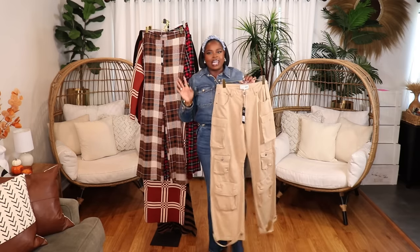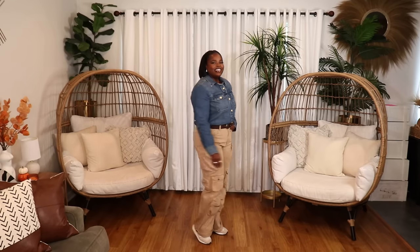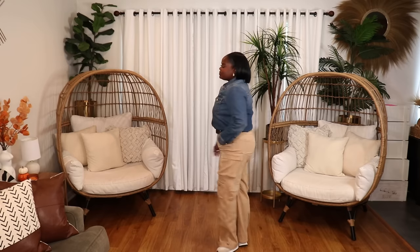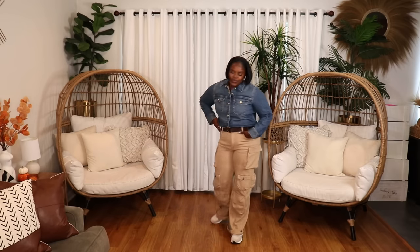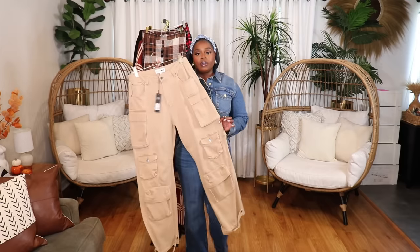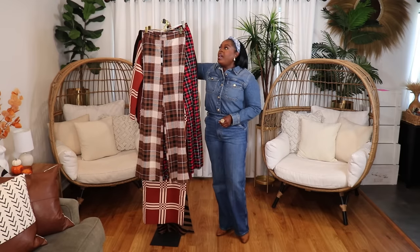The last clothing item from Fashion Nova is this pair of cargo pants in a really nice tan color — a very simple pair of pants. These are cute just to throw on for simple fall outfits and I can travel in them. They have a good little stretch. I actually sized down on these — I have them in a size 11, and usually I get 13s from Fashion Nova. This 11 fits great. They run a little big in the waist and generally all over, so keep that in mind. They come in a few other colors and are a great fall staple.